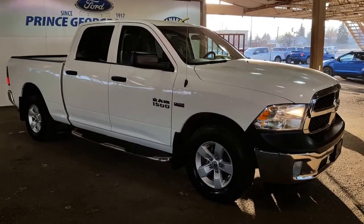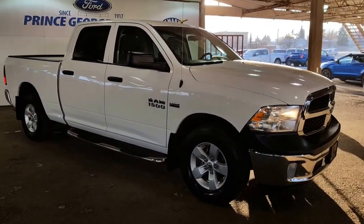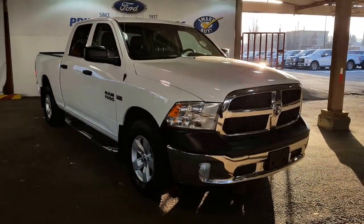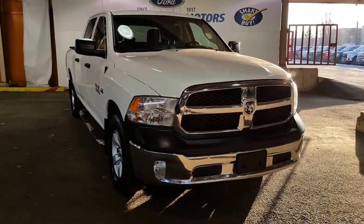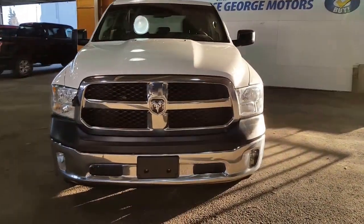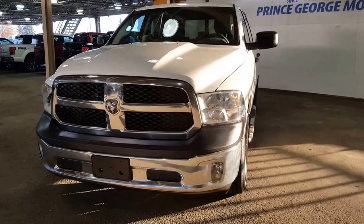Hello from PG Motors, your big Ford dealership located just off of Highway 97 here in Prince George. We are having a super crispy December afternoon and I am showing you a 2014 Dodge Ram half ton with the 5.7 liter Hemi in it.